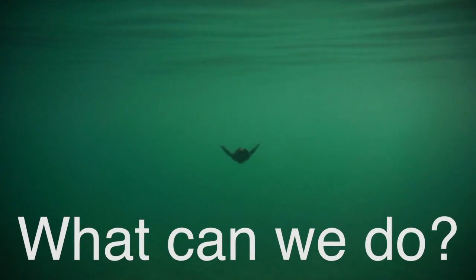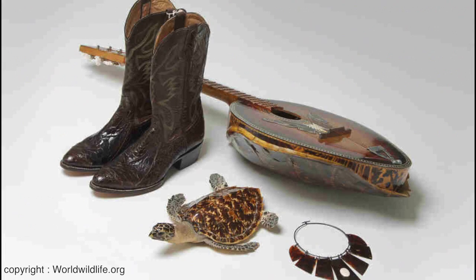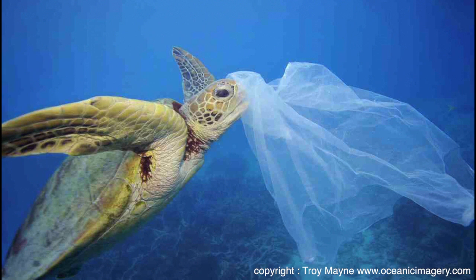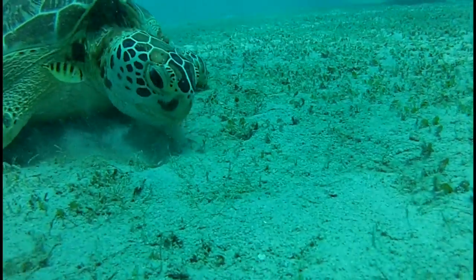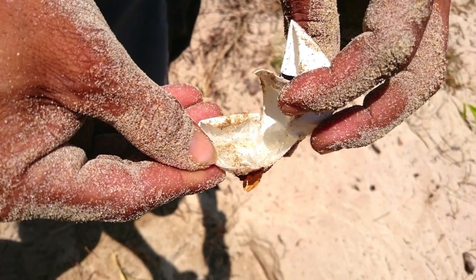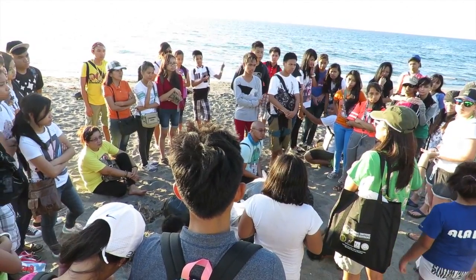Wondering what you can do to help save the Pawikans too? Here are five simple things: 1. Do not buy any marine turtle products. 2. Reduce plastic waste — bring your own reusable bags and water bottles and pick up any trash you see. Remember, all drains lead to the ocean no matter how far inland they may be. 3. Do not disturb marine turtles or destroy their habitats — always keep a safe distance from them. 4. Report sightings and illegal activities to the proper authorities. 5. Most importantly, share what you have learned and engage others to save the Pawikans too.